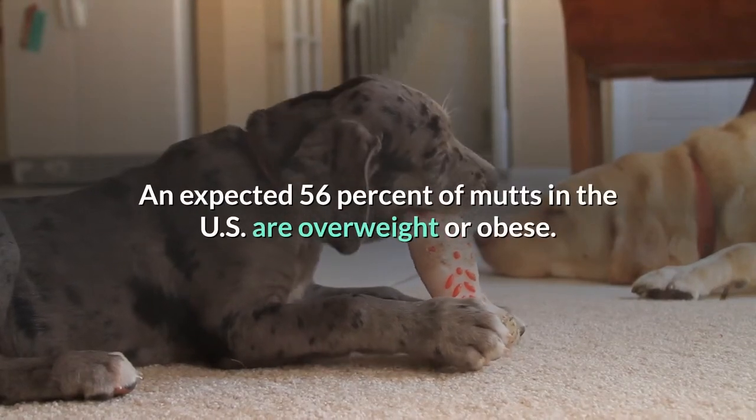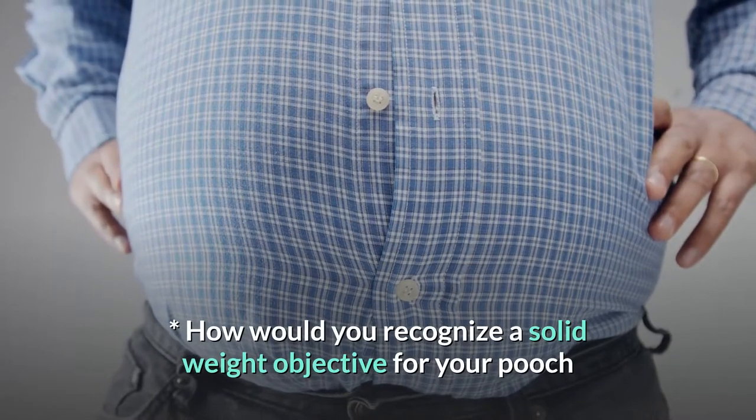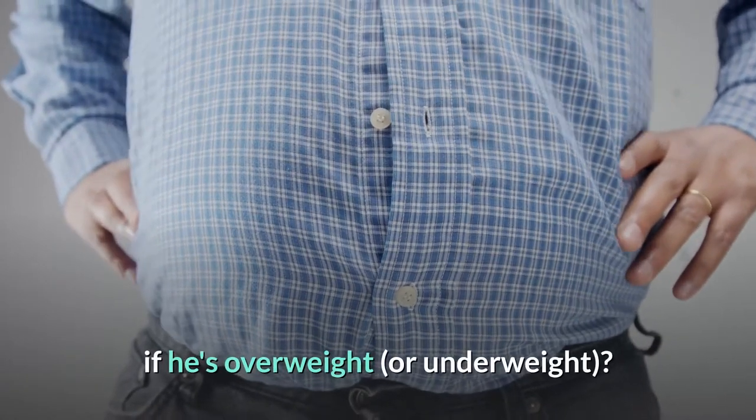An estimated 56% of dogs in the US are overweight or obese. How would you recognize a solid weight objective for your dog if he's overweight or underweight?